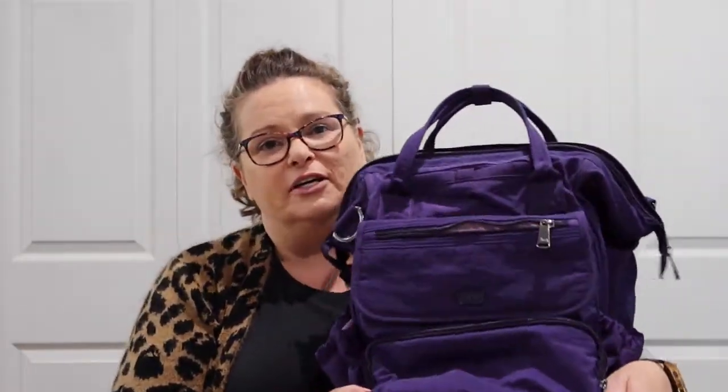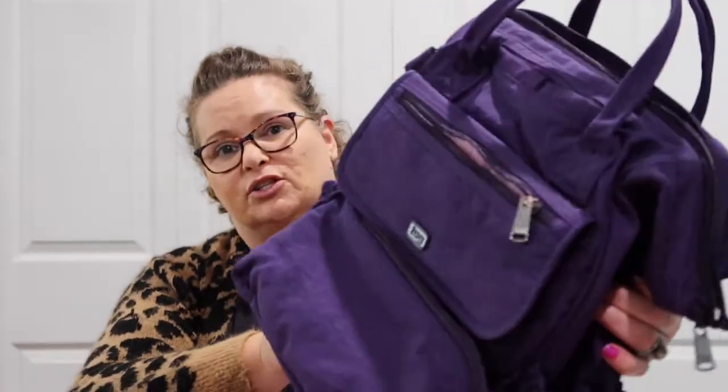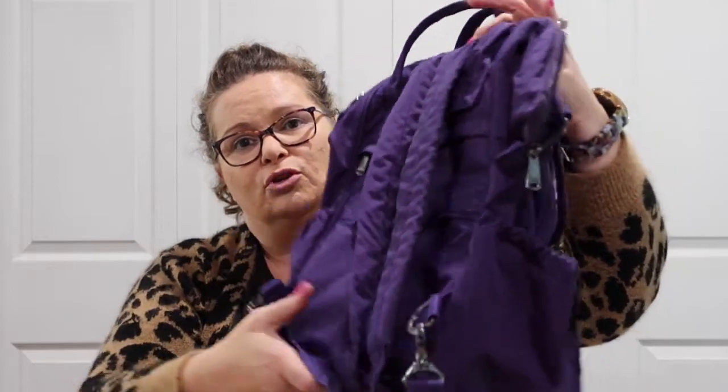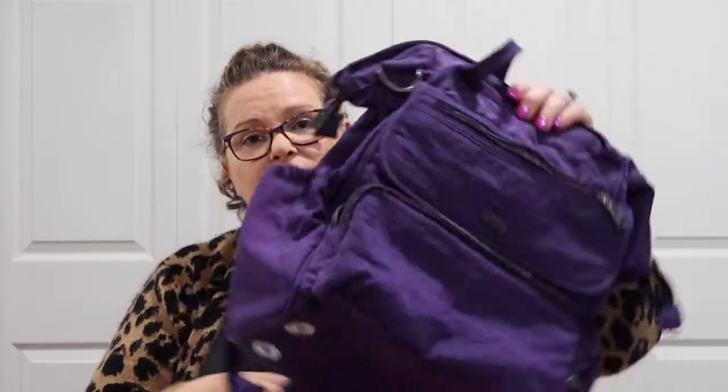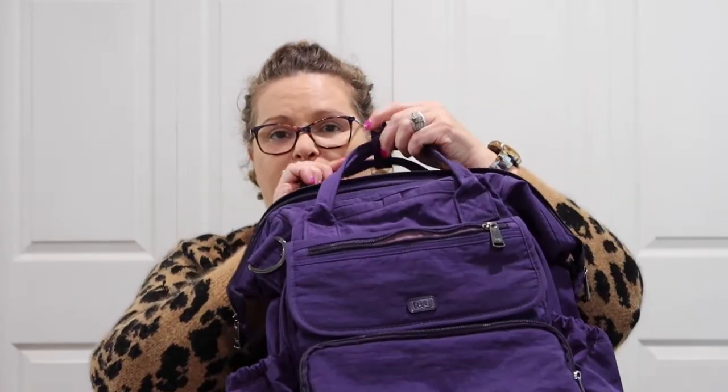I unpacked everything and put the Via Tote into the dryer to dry it off, and then thought before I put everything back I might as well do a video about it. So here she is — this is my Lug Via Tote Convertible Backpack. It is now the 27th of April 2022, so this backpack is two years old and she is in perfect condition. Just the most durable and long-lasting bag I have ever had. I will be so sad if this thing ever wears out.